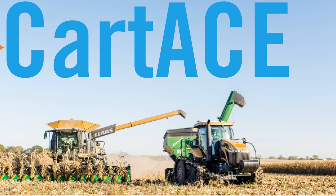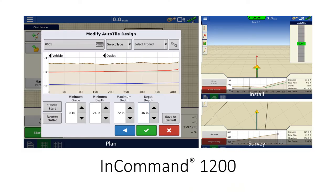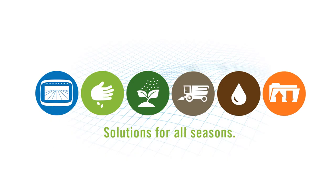No year-round solution would be complete without a way to manage excess water in your fields. Installing field drainage tile improves the soil tilth for better root development, lengthens your planting window, and provides better nutrient access to the crop. The IntelliSlope functionality available in the In-Command 1200 display makes installing tile both easy and cost-effective. Are you ready to see what a year-round solution will do for you?